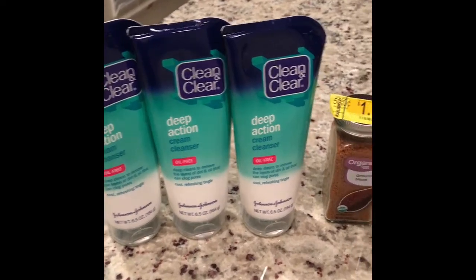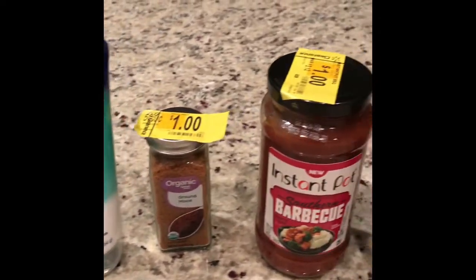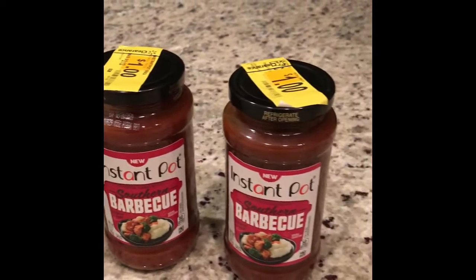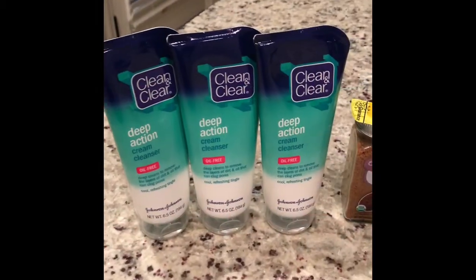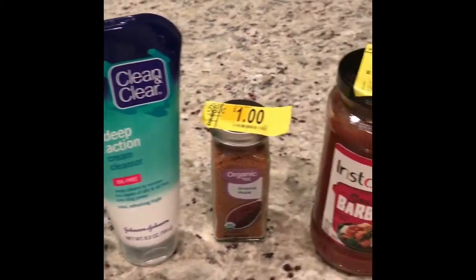Hi everyone and welcome back to my channel. Today I will be showing you some Walmart clearance and hidden clearance that I was able to find. So if you're interested in what I got today then just keep on watching.